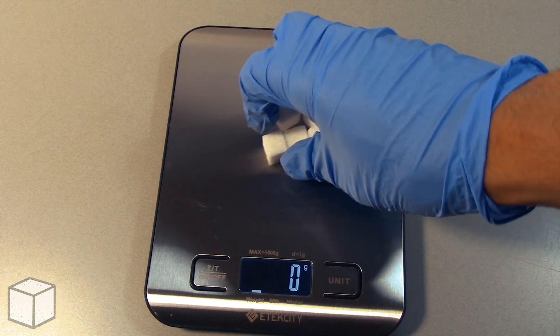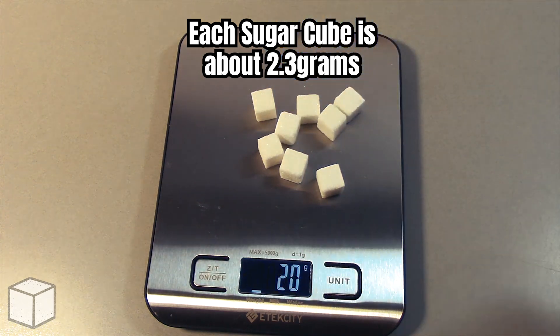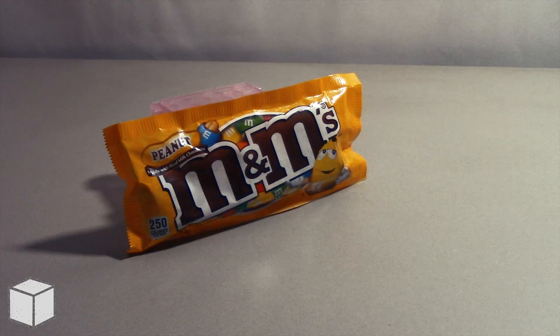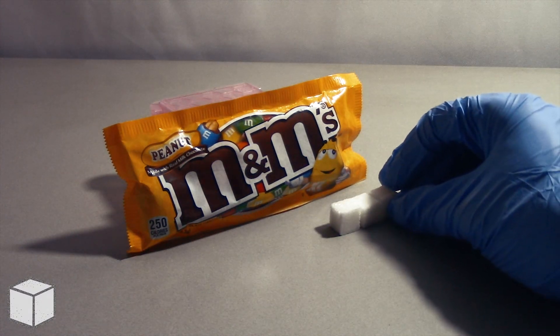And now let's see the equivalence of this with sugar cubes. Each cube is about 2.3g. So in conclusion, this pack of M&M's Peanut candy is loaded with around roughly 10 blocks of added sugar.